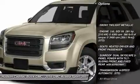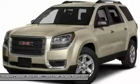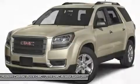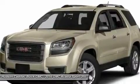Remote engine start, keyless entry, steering wheel audio controls, power passenger seat, power lift gate, anti-lock braking system, all-wheel drive, leather-wrapped steering wheel, Bluetooth, power steering.